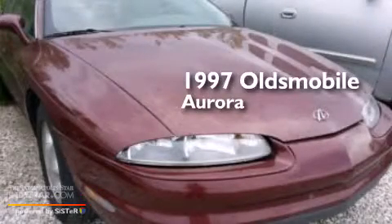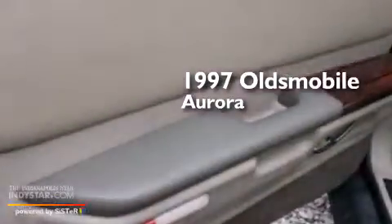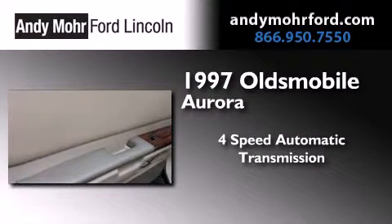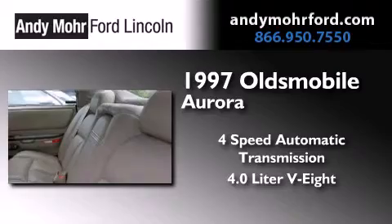This is a 1997 Oldsmobile Aurora. This four-door sedan has a four-speed automatic transmission and a 4.0-liter V8.